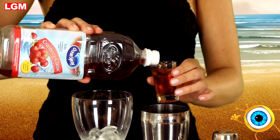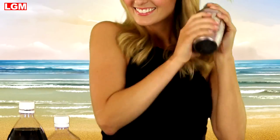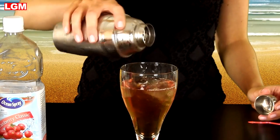Vitamin A, B6, C, and E — healthy! Add some ice and give it a good shake. Then pour the contents into an ice-filled cocktail glass.